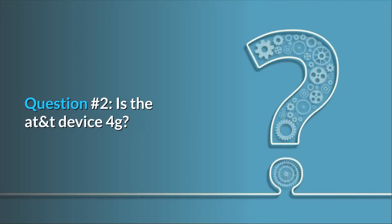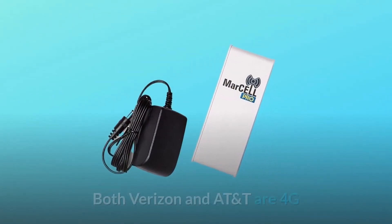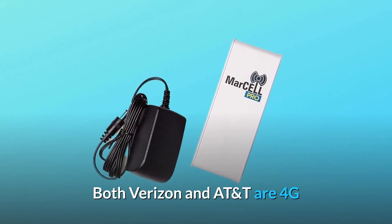Question 2: Is the AT&T device 4G? Answer: Yes, both Verizon and AT&T are 4G.